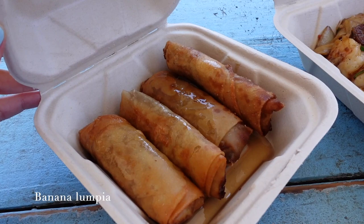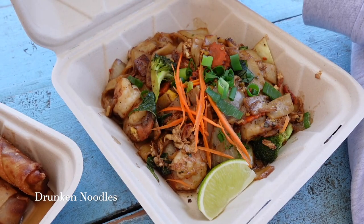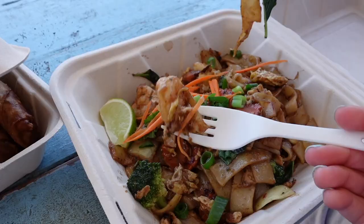This is what we ordered from Aloha Thai Fusion: I got the banana lumpia — it was sweet and crunchy, it was perfect. We also got the drunken noodles, which was a little salty, but I would rate it four out of five — it was amazing. A perfect lunch for both of us.